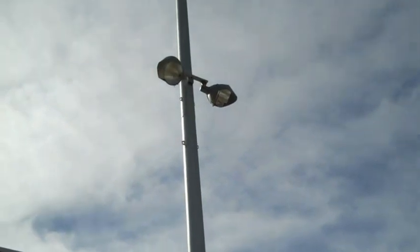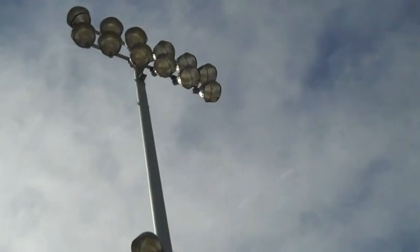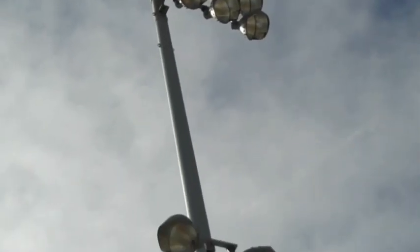These are what they call dark sky lights. Basically, they enable the lighting to stay down on the earth. They don't shine it back up into the sky, causing light pollution, which is a major issue that you see in metropolitan areas.